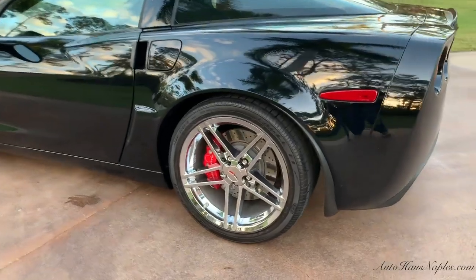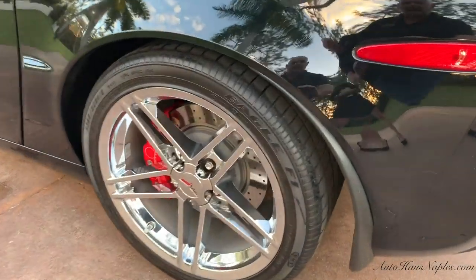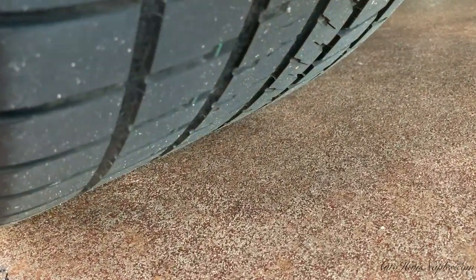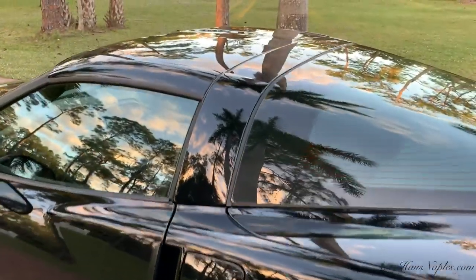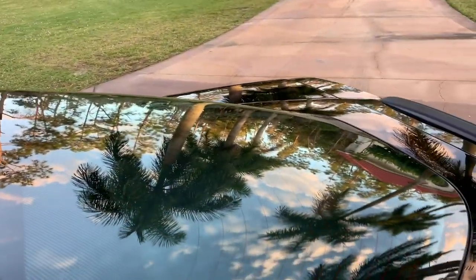This car is basically pristine — one owner. Those are the original tires on the vehicle. We like this because it keeps the originality. If you were to have it as a museum piece, or you're a collector, that's what you want — you want it to be the original vehicle.